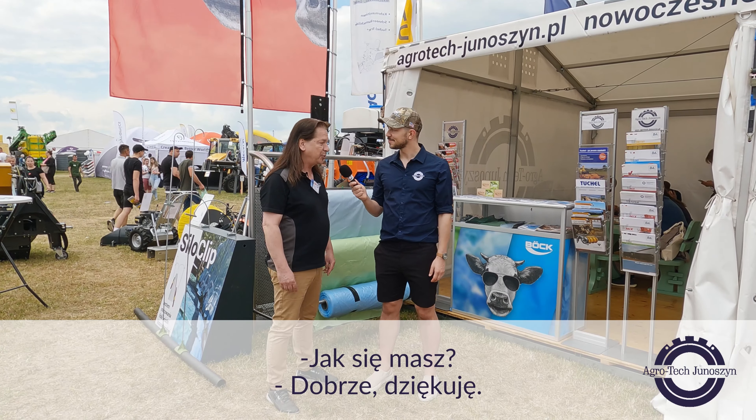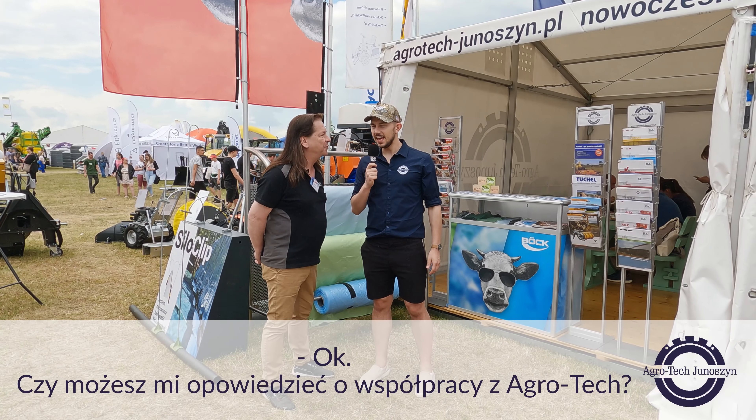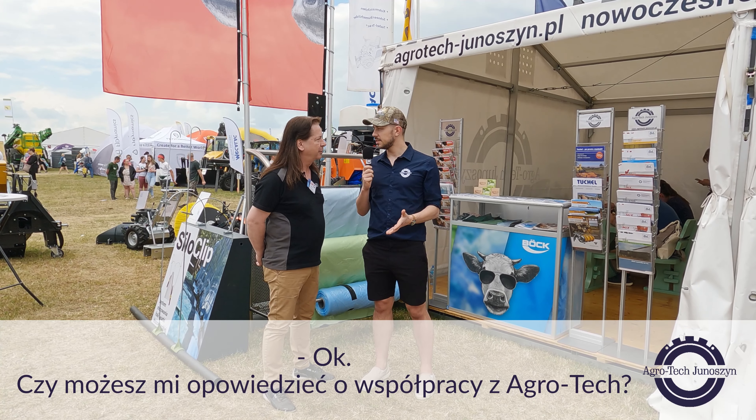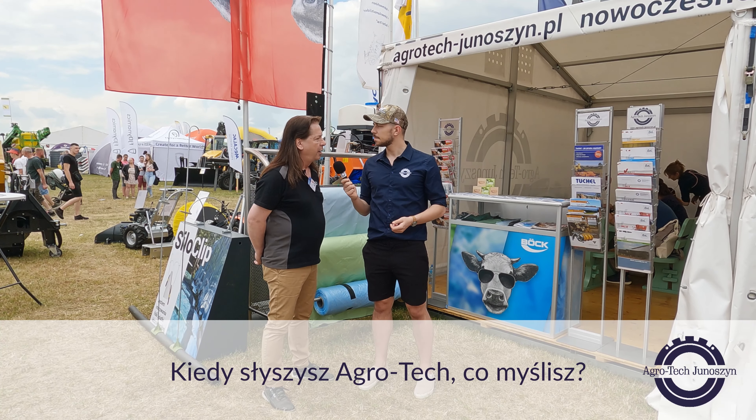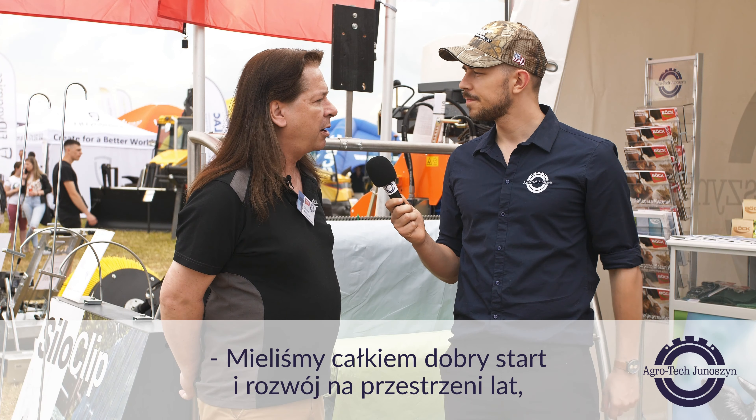Hi. How are you? I'm just feeling fine, thank you. Can you tell me about collaboration with Agrotech? When you hear Agrotech, what do you think? We had a quite good start and development over the years, so we started the cooperation with Agrotech five years ago.